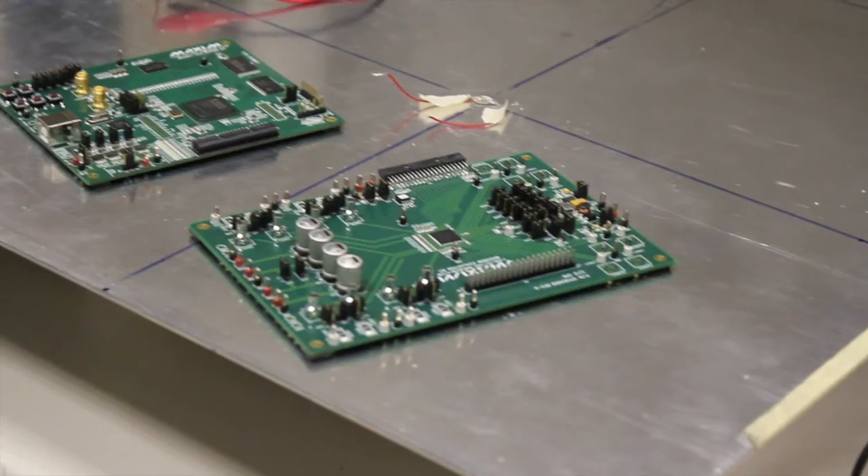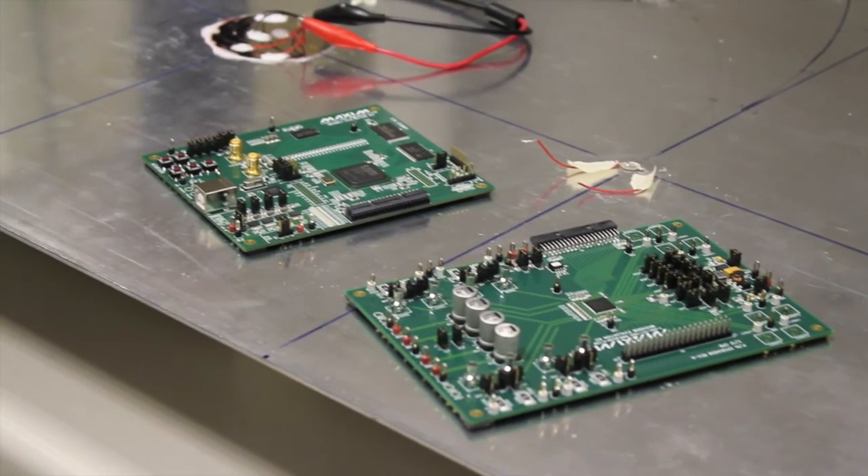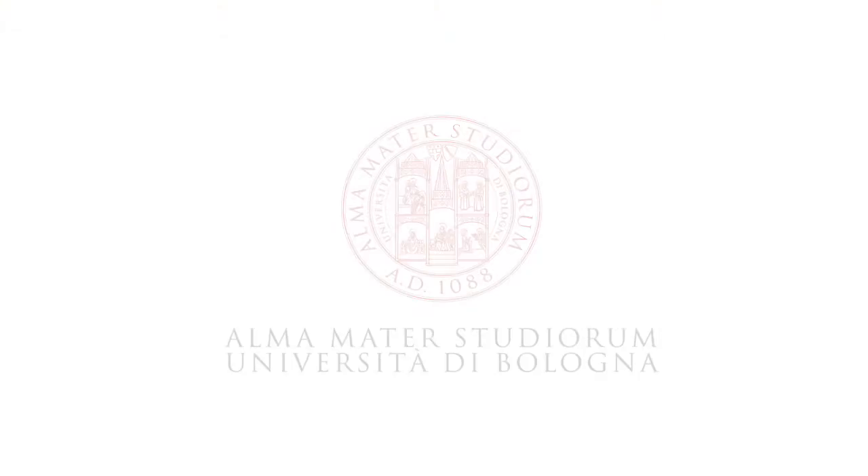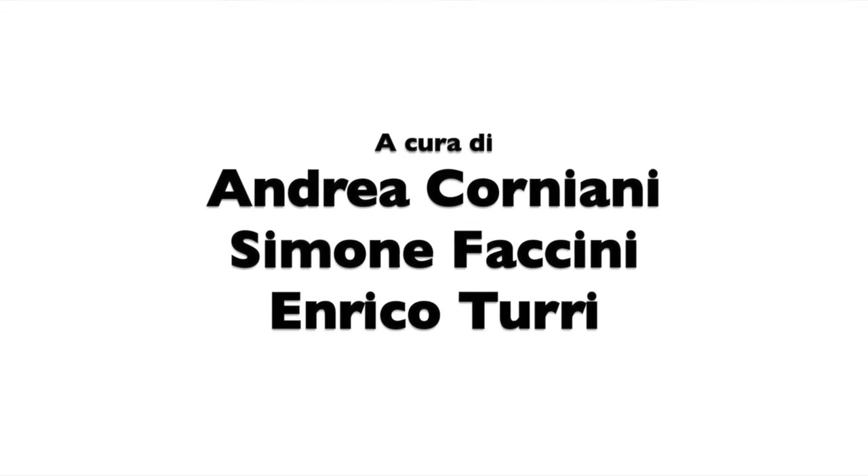Reliable, accurate, autonomous, and miniaturized. Maintenance can now be made faster and cheaper.